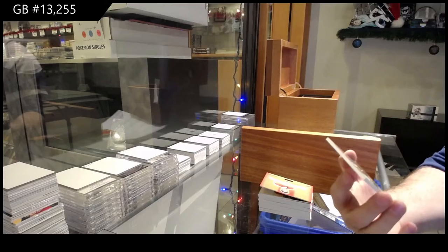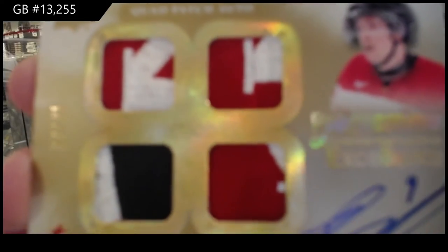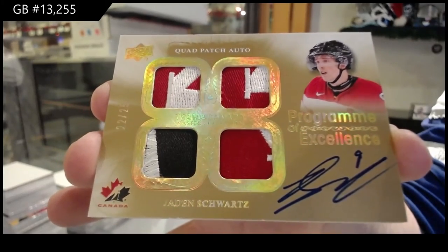Numbered five quad patch auto, program of excellence, Jayden Schwartz. Program of excellence, number to 25, Jaden Schwartz.